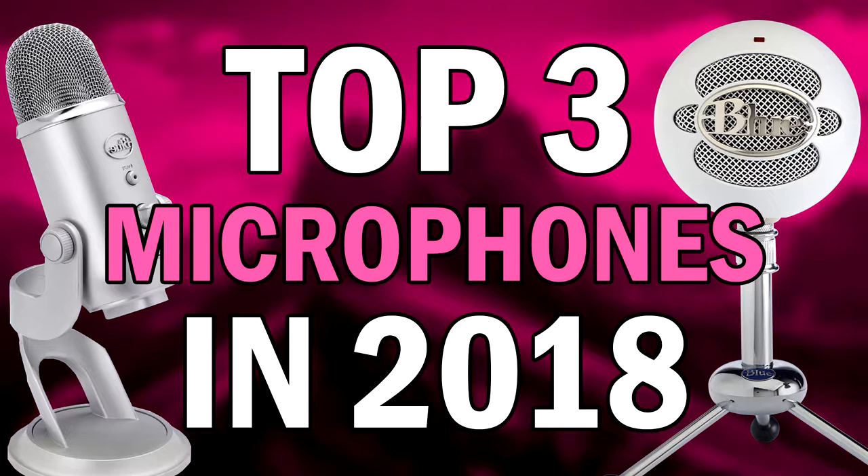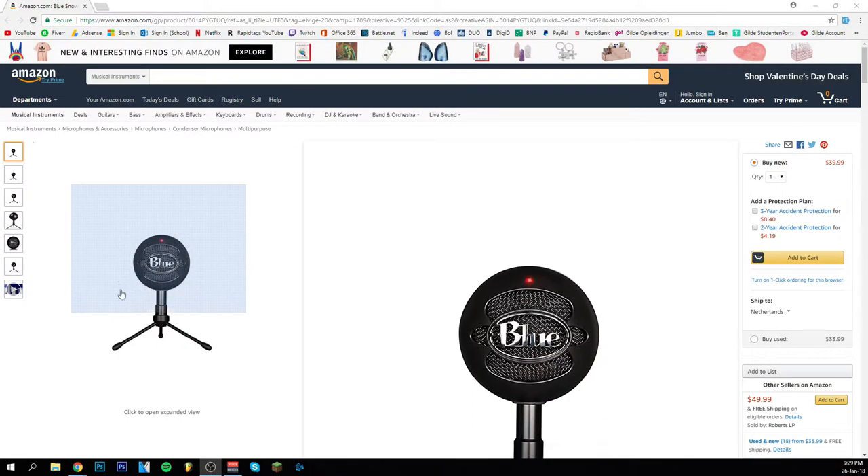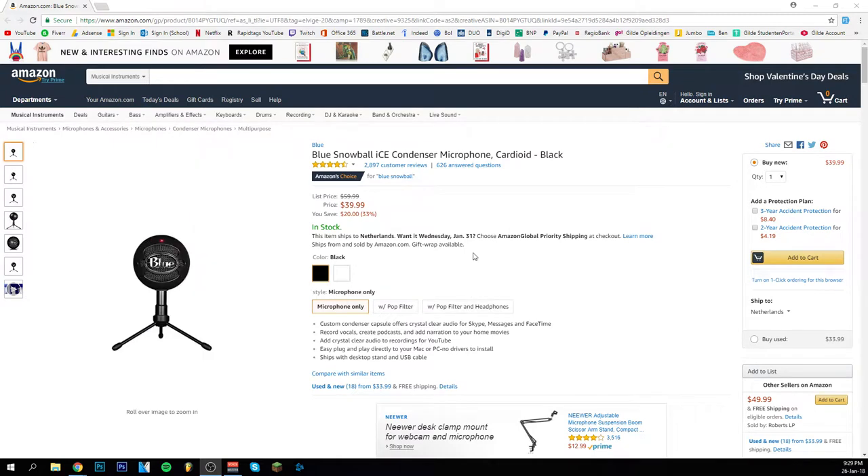Without further ado I'm going to jump in right away with number three on our list which is the Blue Snowball. The Blue Snowball is a microphone I've heard about for a long time and it has been on the market for quite a while now. It's a really good one. The price is around $40, which is pretty cheap especially if you're just starting out.